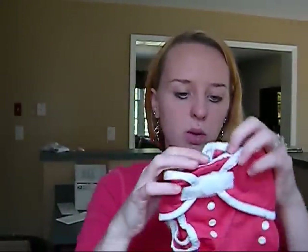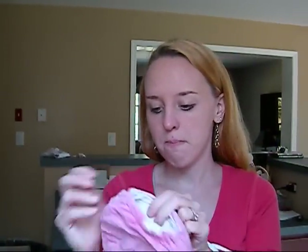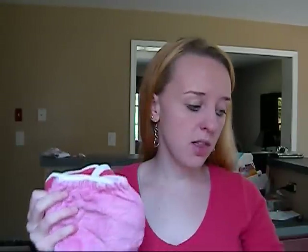Now I used this pink one the most, but still hardly ever. These ones I used maybe once or twice each, because I didn't like pre-folds. I only used this one more because I used this Thirsties fitted diaper with it — so this and this I use a lot, but those I never use because I only had one of these fitted diapers.